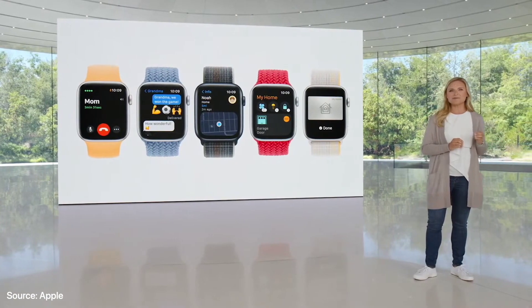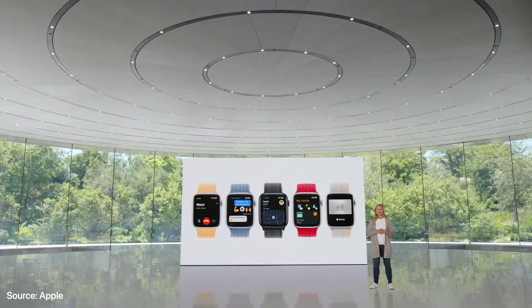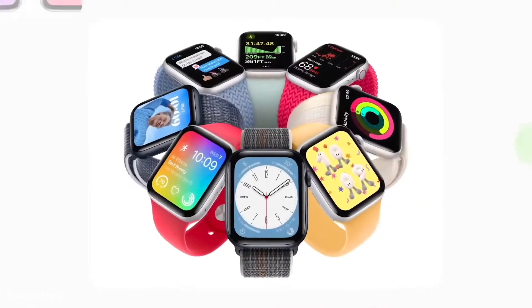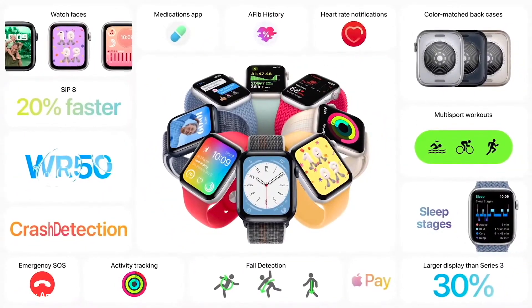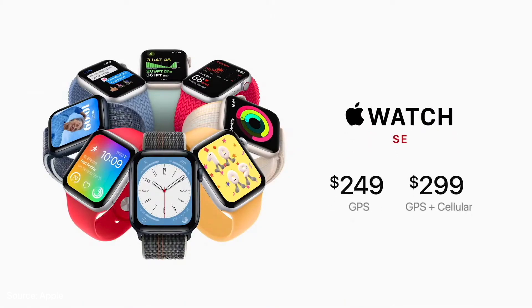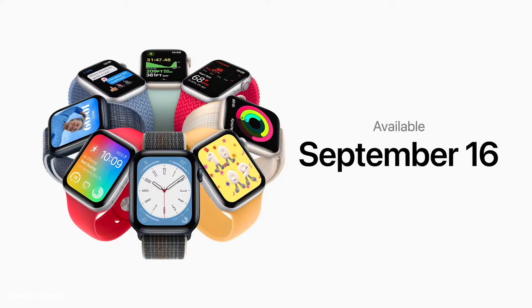Family Setup allows even more independence for kids and more peace of mind for parents. SE offers everyone the core features of Apple Watch, and now includes the faster S8 SIP, crash detection, new case colors with matching back cases, and all the new capabilities of watchOS 9 — all at a more affordable price, starting at $249 for GPS and $299 for cellular. You can order it today, and it will be available on September 16th.